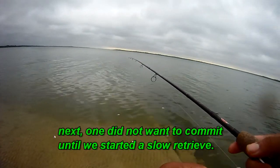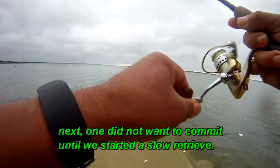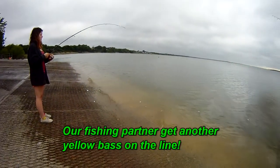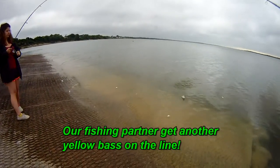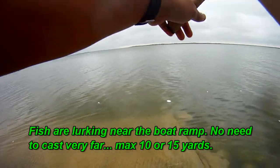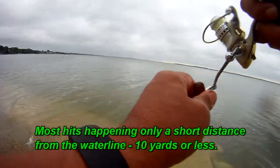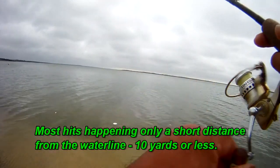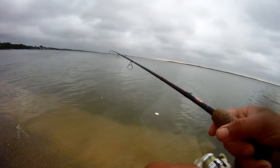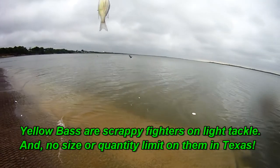This one keeps tagging it and running with it. There we go, got them. This one ran on it. Bigger, a little bit bigger than the other ones. Pretty one.